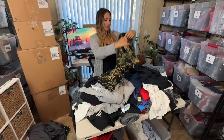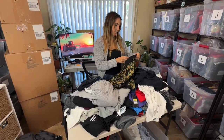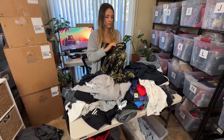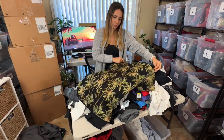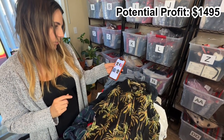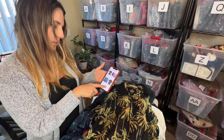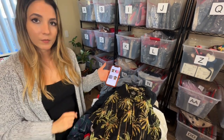Next is a fun-looking Hawaiian shirt. The brand is 'The Poolside' by Scotch and Soda. Scotch and Soda can do well — they're kind of hit and miss. I looked it up and it looks like they do about $30 for the button-ups. This one looks brand new without tags and it sold for $50, so that's really good. I'll definitely be selling this one myself.